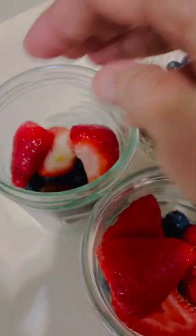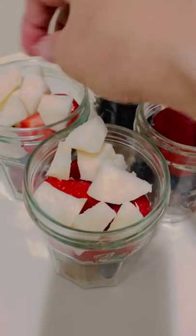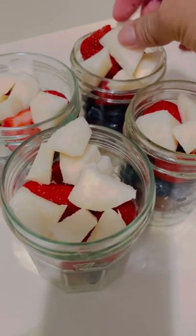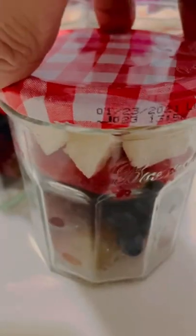The jicama is so refreshing and I love the crunch in every bite. Let me know in the comment box how you prepare your fruits daily. Do you also eat berries and grapes on a regular basis? What other fruits do you eat?